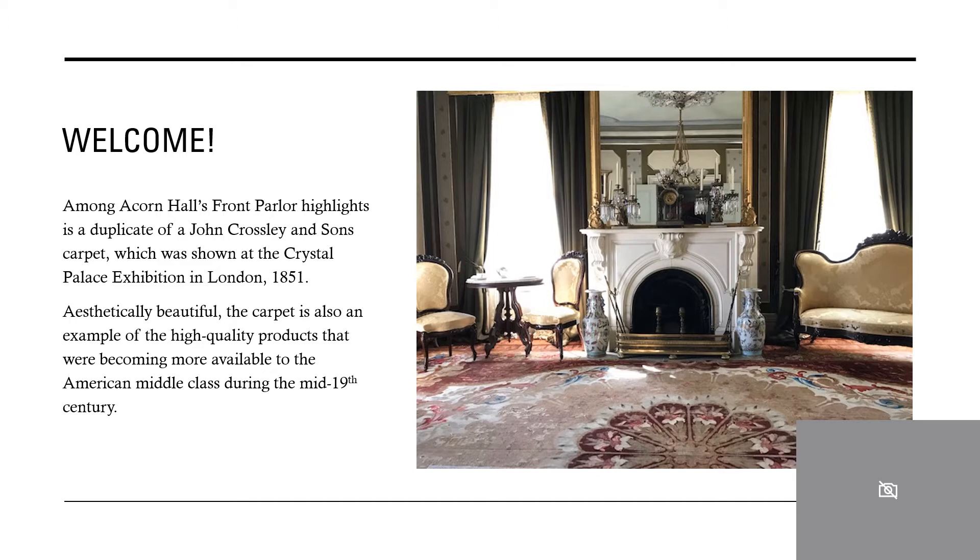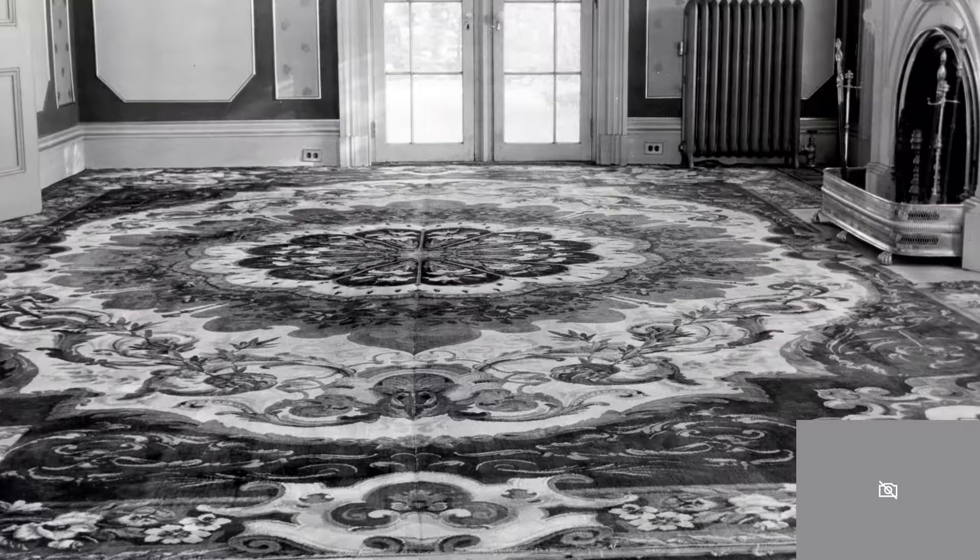This lovely carpet has been in place for a very long time, but why is it so special? The carpet was made by John Crossley and Sons and is a duplicate of a carpet that was shown at the Great Exposition of London, the Crystal Palace, in 1851.